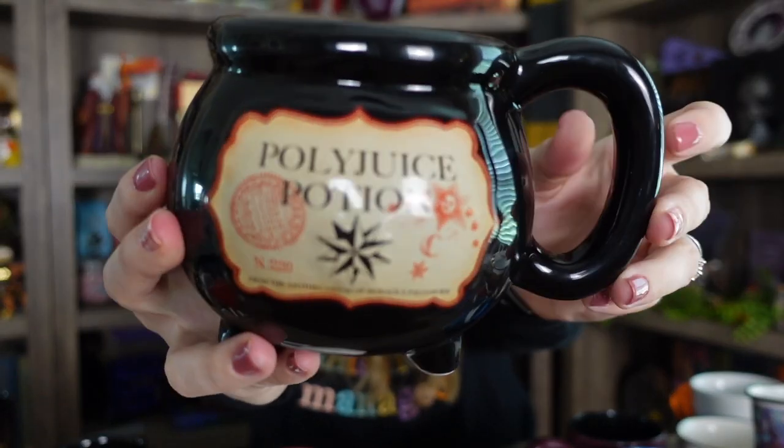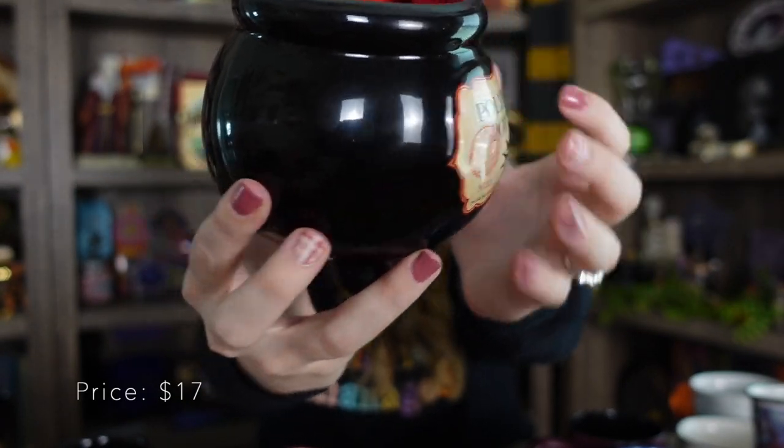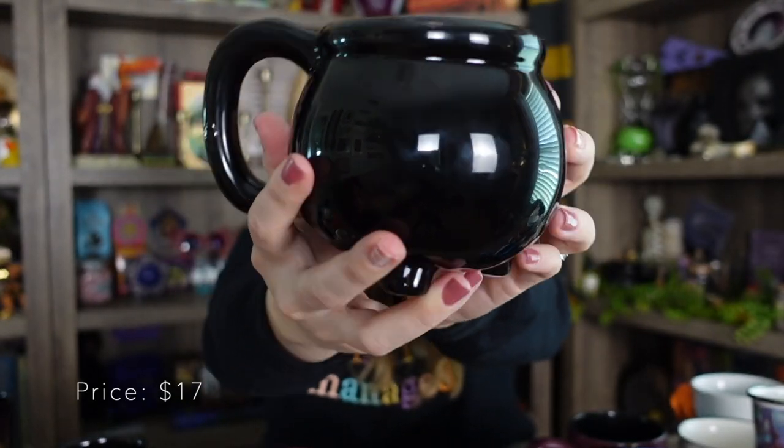Here is a closeup of the Polyjuice Potion mug. There is nothing on this side though, only on this side. But if this was a mug you wanted to display on a shelf and maybe you didn't like the logo, you could always have it just as a cauldron on this side, so you do have options.